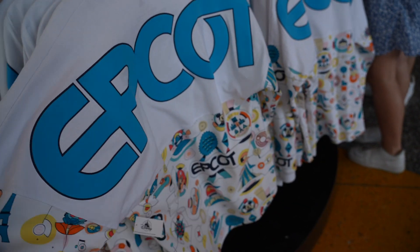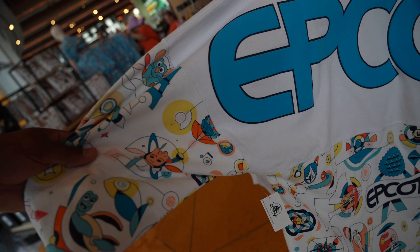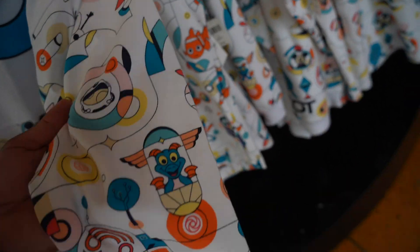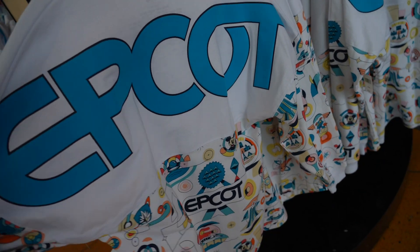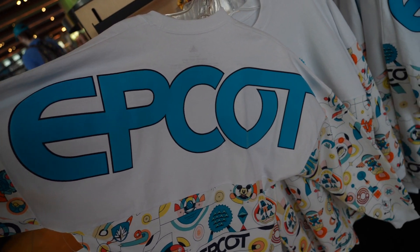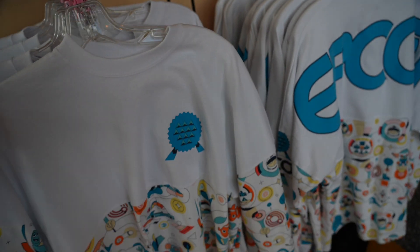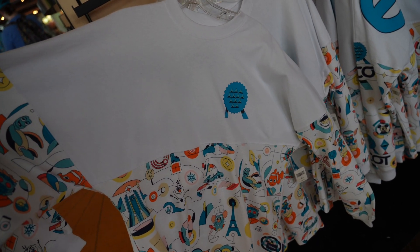Of course we do have our little Spear jerseys. I actually like this Spear jersey — it has Groot, it has Crush, it has Starlord, Finding Nemo, Figment, and Olaf. This is a nice Spear jersey. I would have to come back and get it because I just spent money on the merchandise event today. The front is all white so you've got to be careful, especially when you're dirtying it.